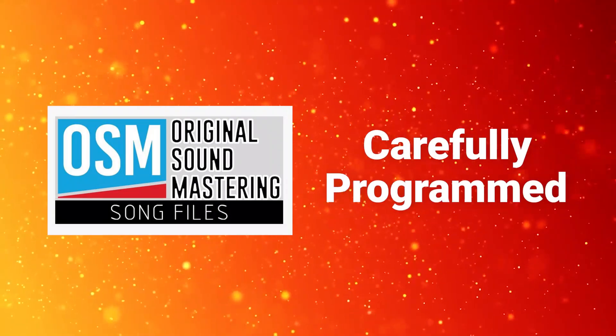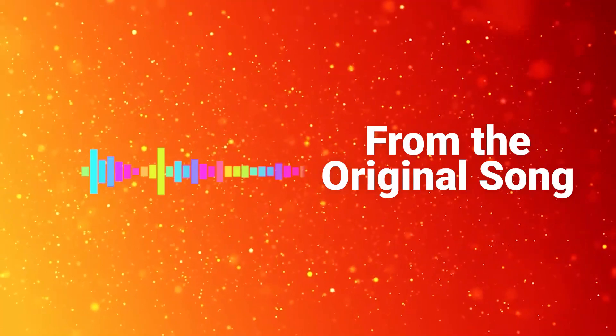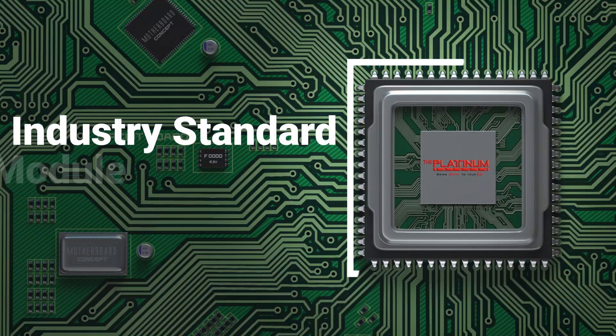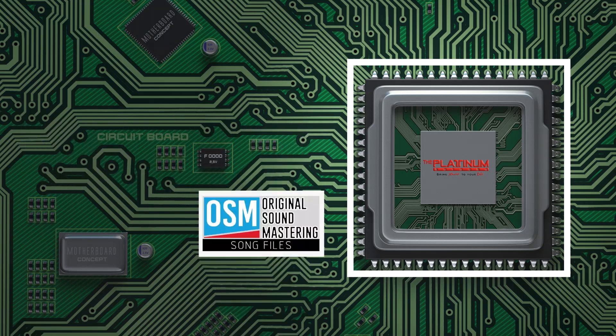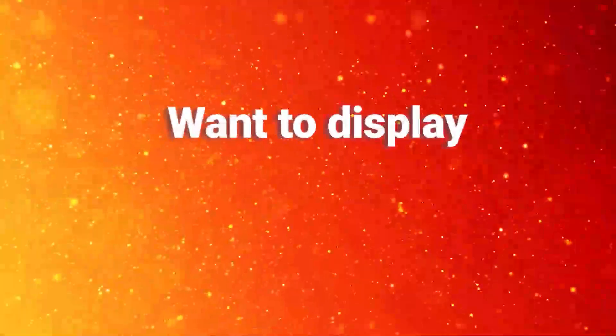Following the original sound mastering idea, our karaoke files are carefully programmed to reproduce the dynamics, nuances, and every detail of the original song. We use an industry-standard sound module to make our OSM achieve its maximum sound quality.